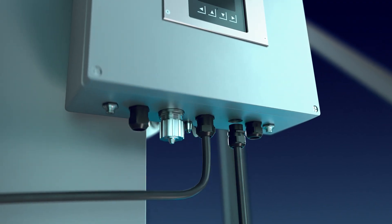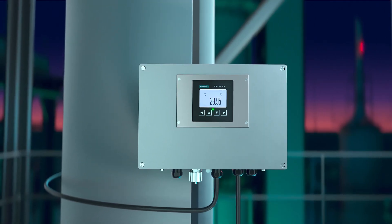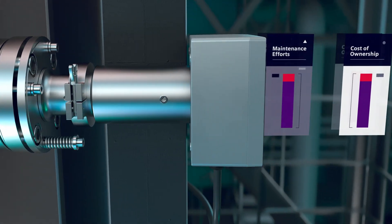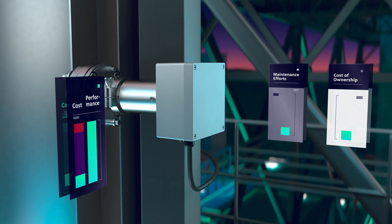The C-Trans TDL functions with hardly any consumables. The fact that no moving parts are used means low maintenance and service efforts and therefore lower costs across the entire product lifecycle.